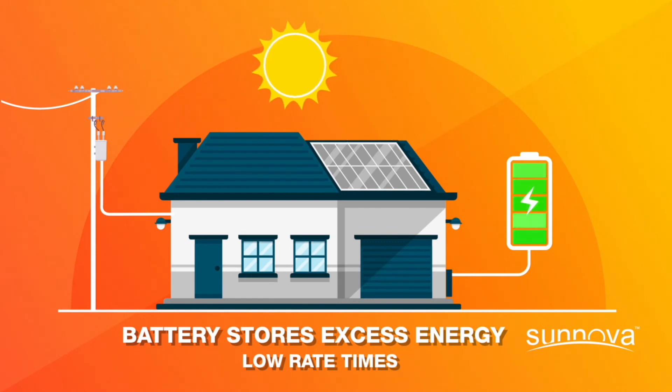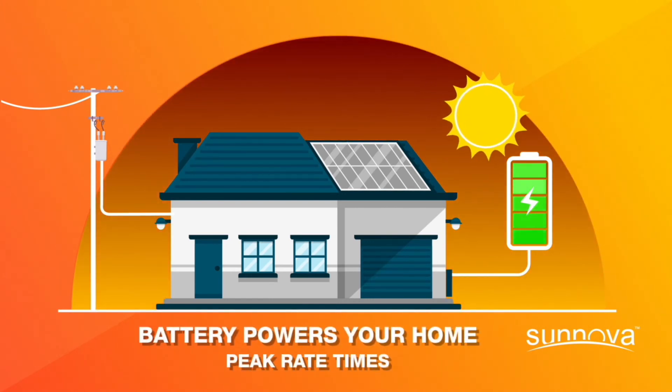Then, during times when rates are higher, you can use the stored energy from your battery to power your home and reduce the amount of electricity you pull from the grid.